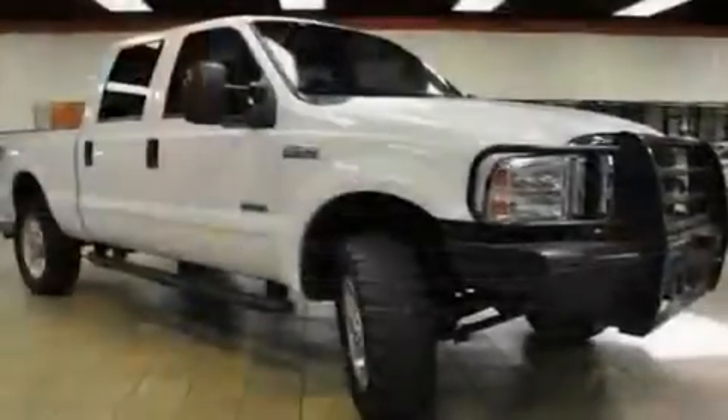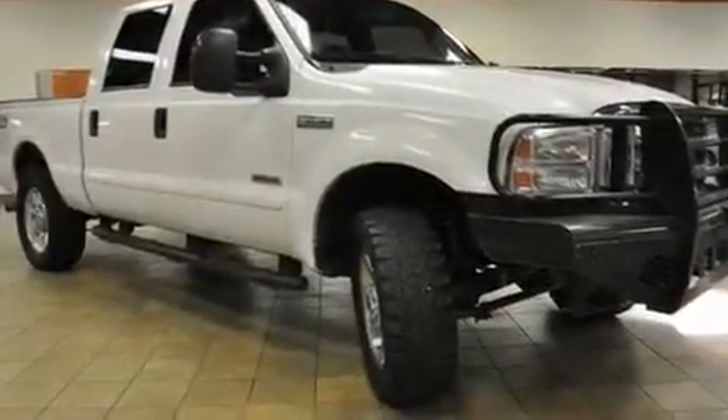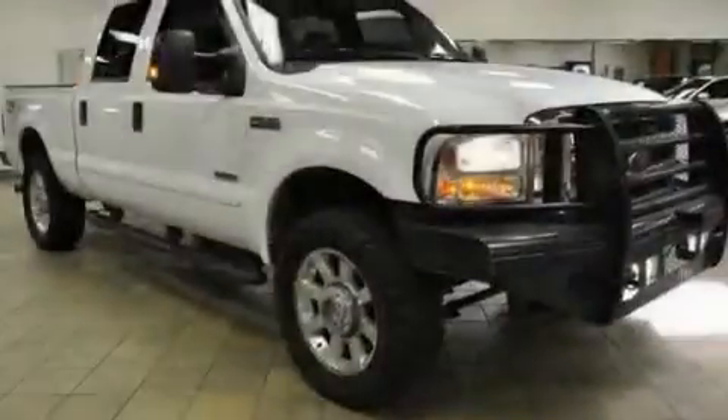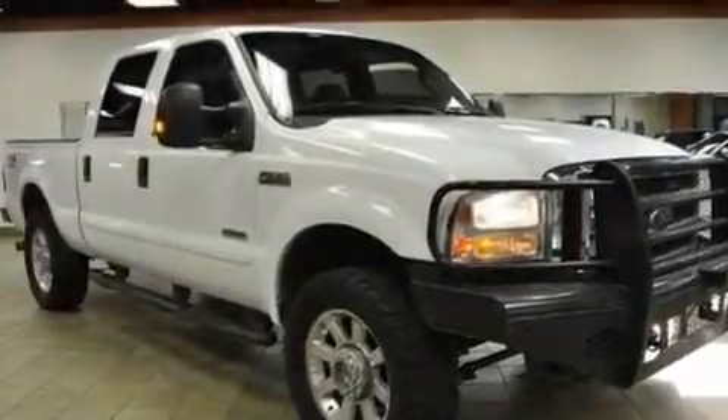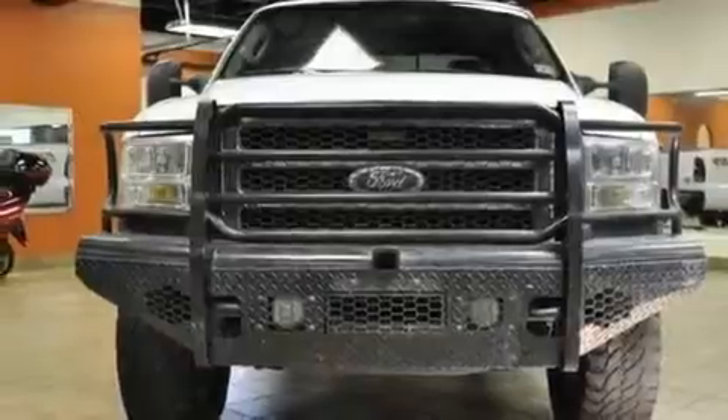It has a 6.0-liter, eight-cylinder engine, a manual transmission, and four-wheel drive. Its top features include direct injection, an anti-lock braking system, a passenger-side airbag, and many other features.